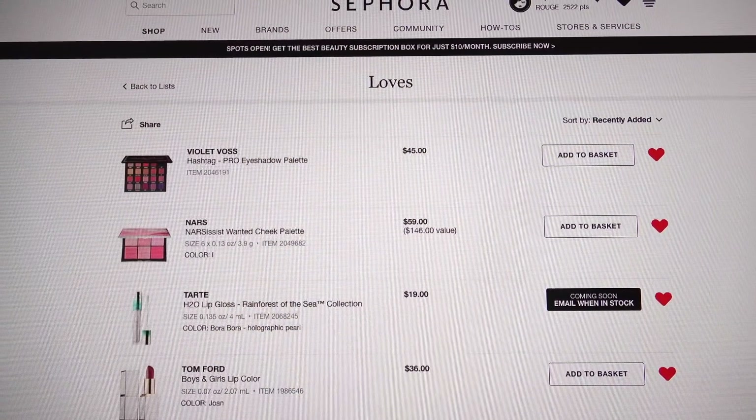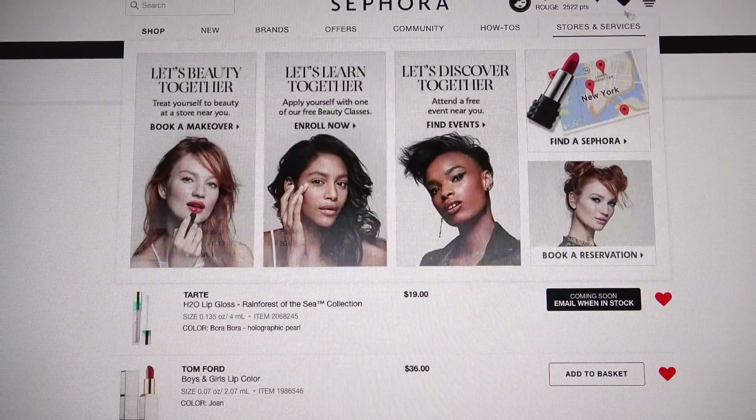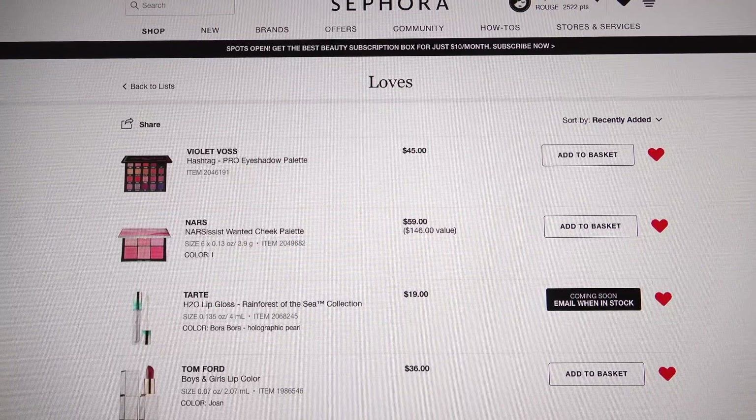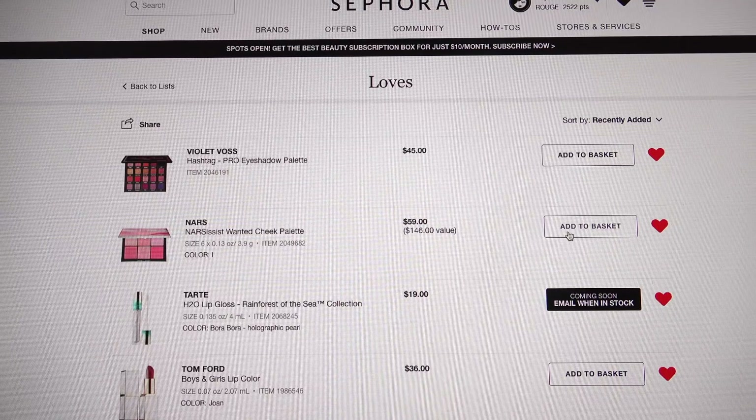Here's my Sephora loves list. If you're not familiar with the loves list, it's the little heart icon. This is a good way to keep track of stuff you want to buy — you don't have to already know you love it. You can just add things and then go along and hit 'add to basket' on all of them.